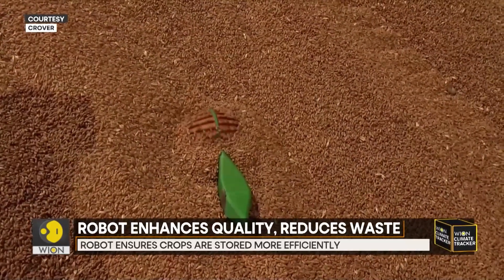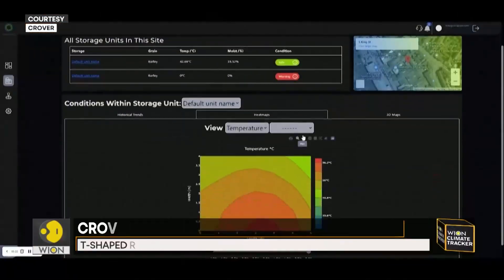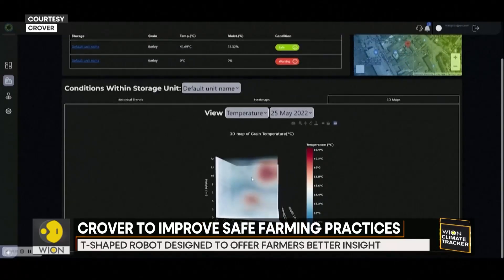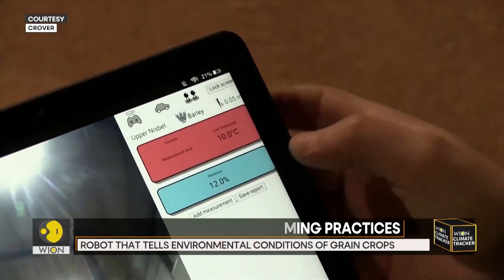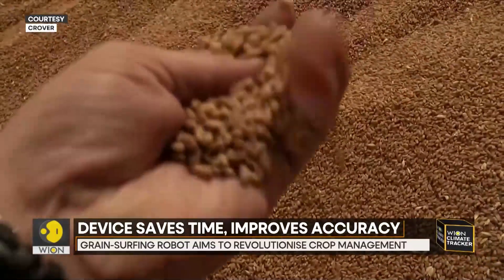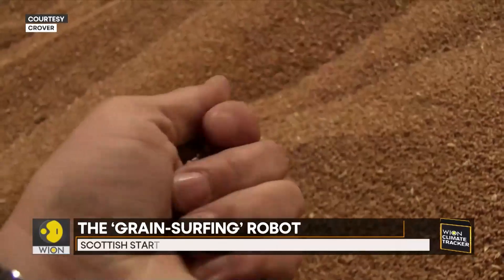The robot can swim through the grain quickly, generating a 3D map of temperature and moisture across the stock. This kind of insight can help farmers to better understand the condition of their grain and make informed decisions earlier, like increasing ventilation or taking pest control measures.